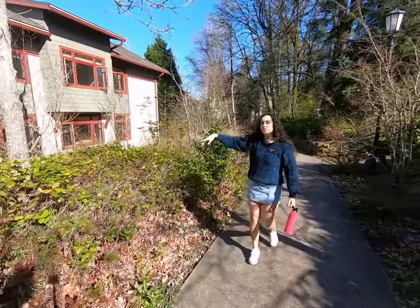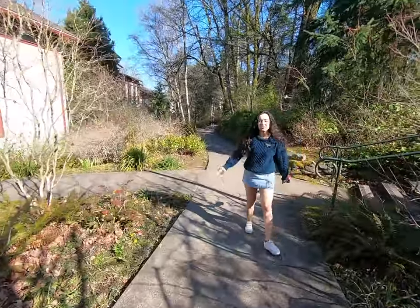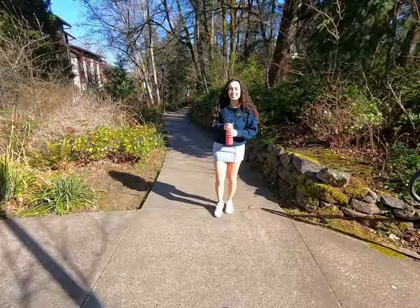Right over here is West, our first apartment. Behind that is Robert, and then we also have one called East. They're all really nice.